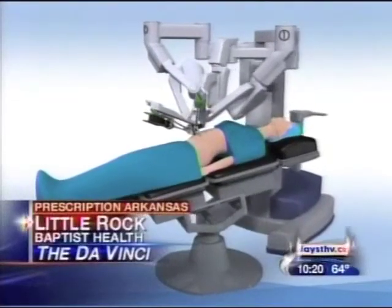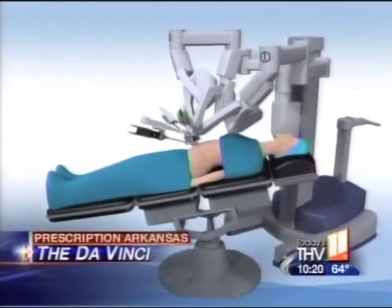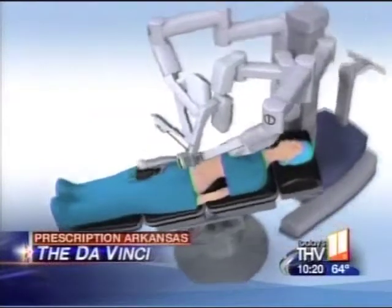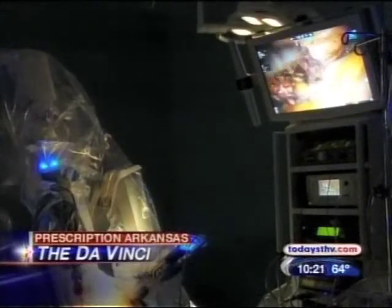A new procedure is literally changing the way surgeons like Dr. Eric Paul operate, and it all starts with the robotic arms of the da Vinci device. It's an extension of laparoscopic surgery that allows a user to be more proficient with their movement within the patient's abdominal cavity. According to Dr. Paul, the da Vinci makes any surgeon better.